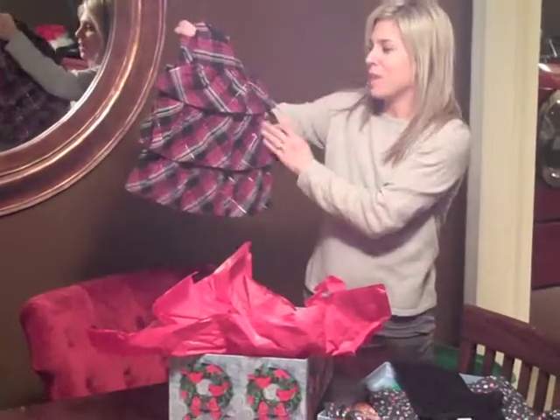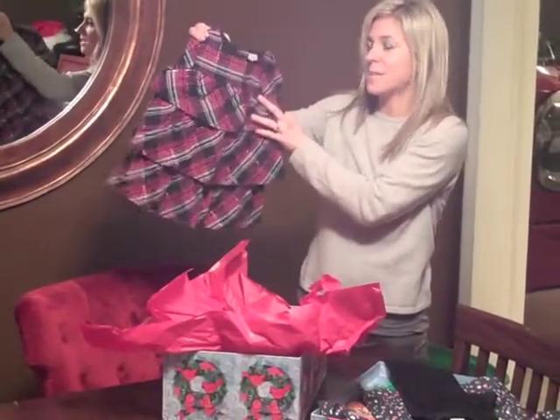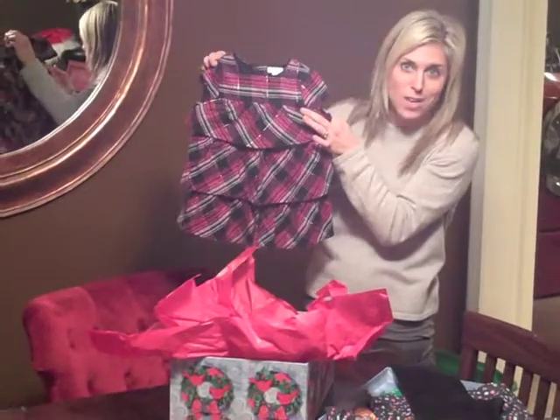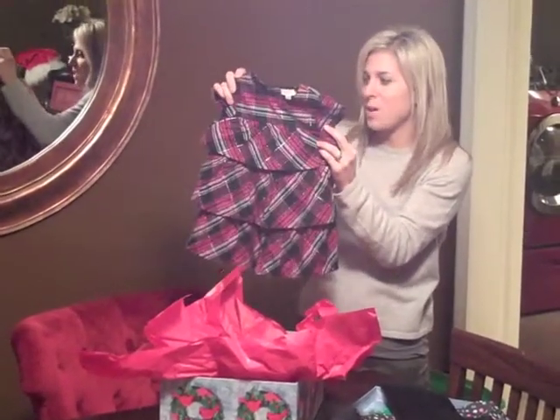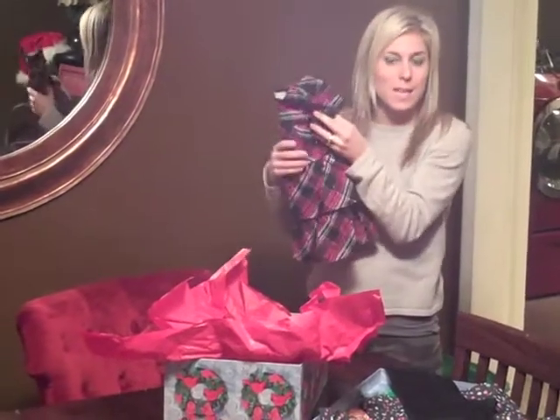I love all the different tiers on it. Plaid is such a huge trend, especially right now for the holidays. I thought this was absolutely gorgeous from 77 Kids by American Eagle. So Chloe is getting this little dress.